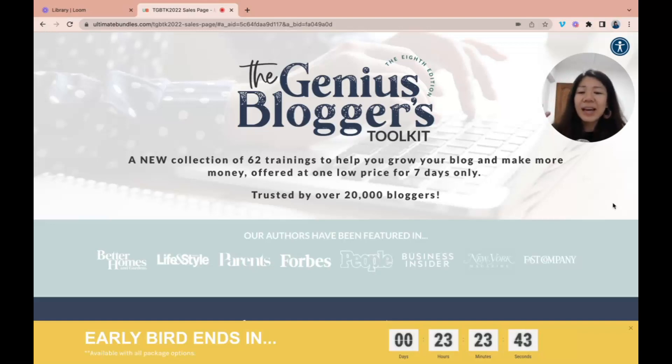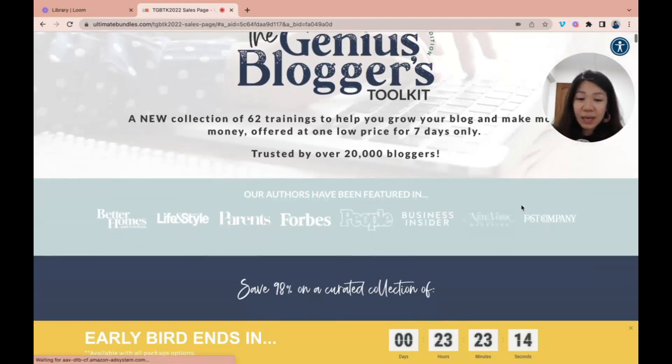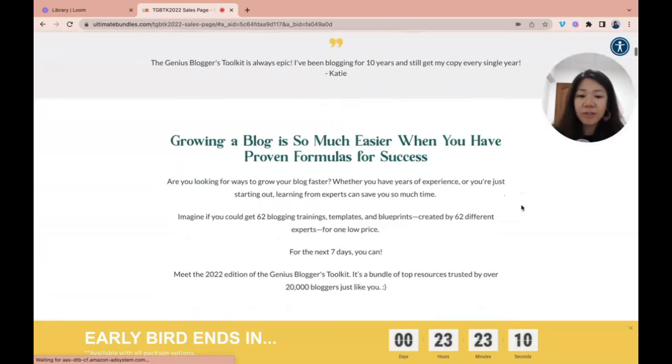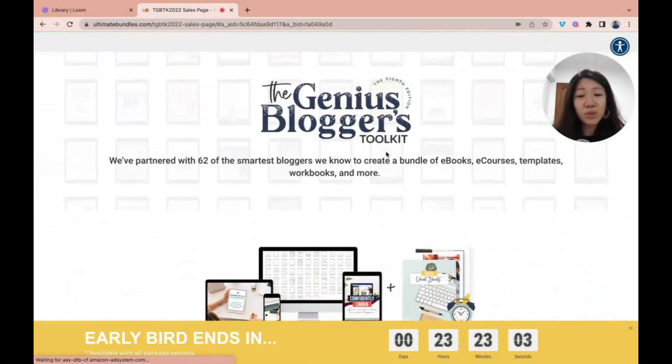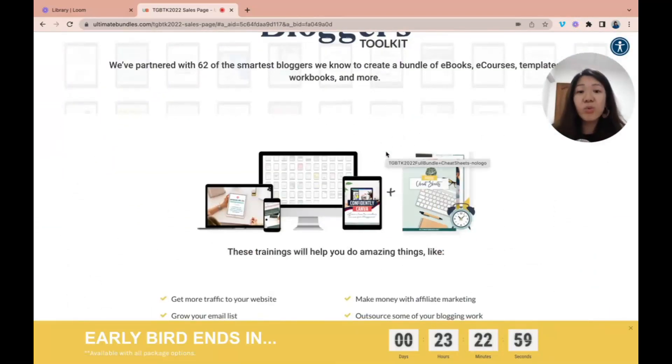So how do you decide if this is for you? Every year the value keeps increasing — they curate the products and resources included in this bundle every single year. I actually started contributing to the Genius Bloggers Toolkit in 2020, so this is my third year contributing. But even putting my contribution aside, there are so many things you can benefit from. This is sales copy you can read, but what really matters is what is applicable to you.